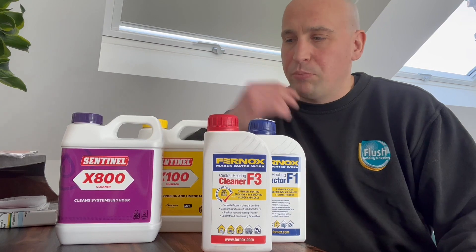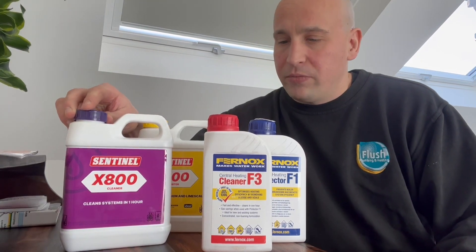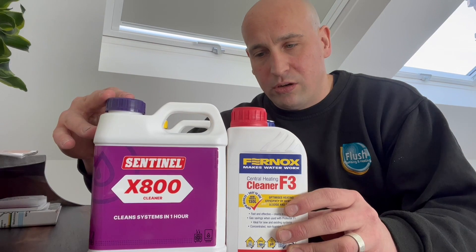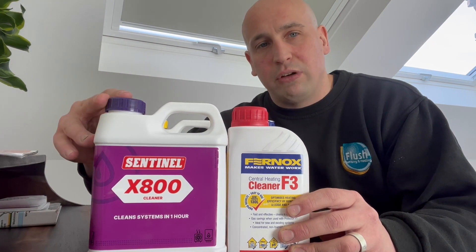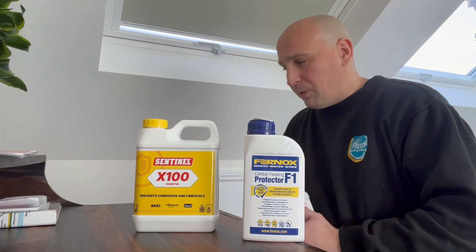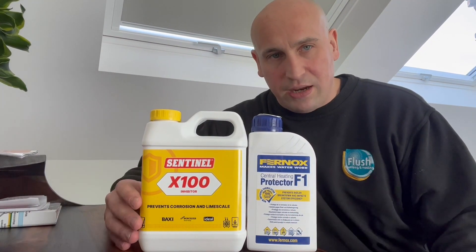These are just some typical cleaning products. Leading manufacturers like Sentinel and Fernox — and also Adey — do good chemicals. The cleaning chemicals are these ones here, the X800 and the F3. You put these in for an hour or so and they will clean your system to a certain degree. If you don't have a heavily contaminated system then these are the kind of chemical flushes recommended. Once your engineer is happy with the dirt that's come out of the system, they will then protect it with inhibitor, an F1 protector, or Adey chemicals.